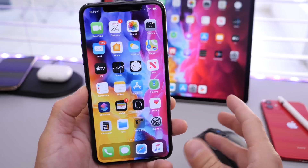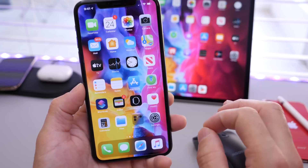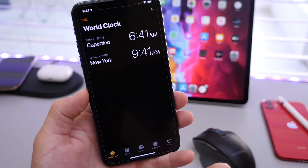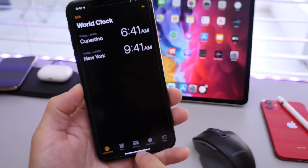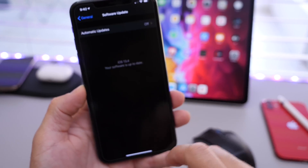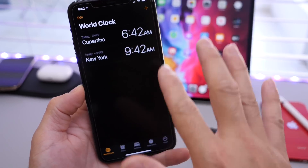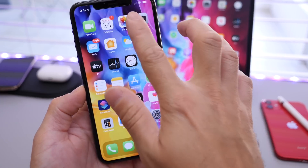So when can we expect iOS 13.4 to hit everyone's device later today? If you go to the Clocks application, make sure you have the New York time set. Once it says 1 p.m. later this afternoon — today on March the 24th — that is when you can head on over to Settings, General, Software Updates, and you'll see iOS 13.4 populate. From 1 to 2 p.m. New York time, you should see the software release on your device.